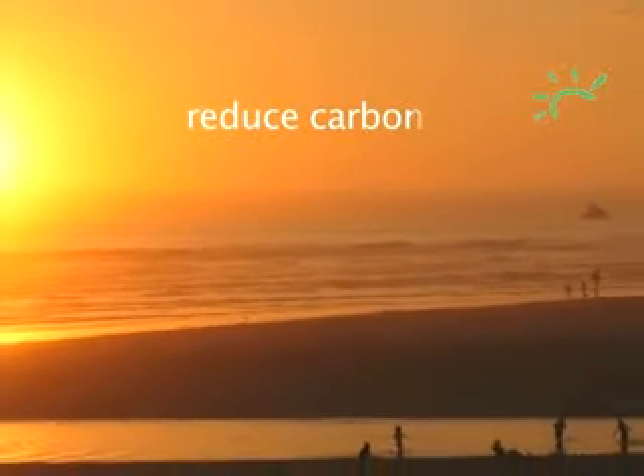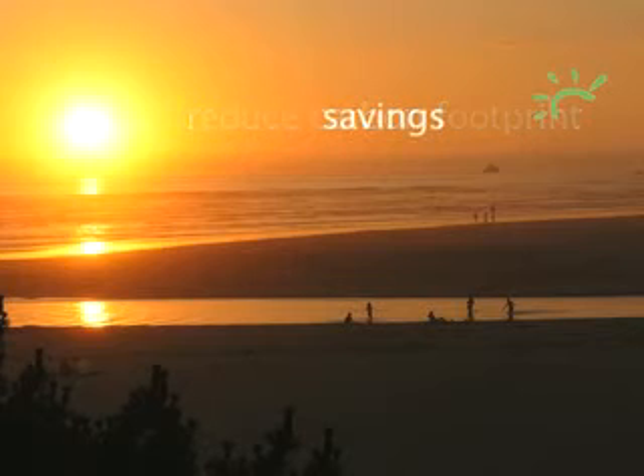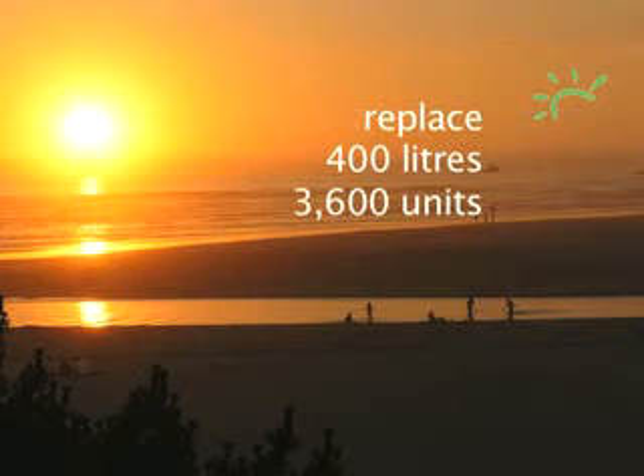A domestic water solar system is a very good way to reduce your carbon footprint, and it's also a good way to save money. For an average family of four, using about six square metres of panels with a 300-litre hot water cylinder, you can replace about 400 litres of oil, or 3,600 units of electricity, every year. With the panels having a lifespan of more than 25 years, you'll keep on saving year after year.